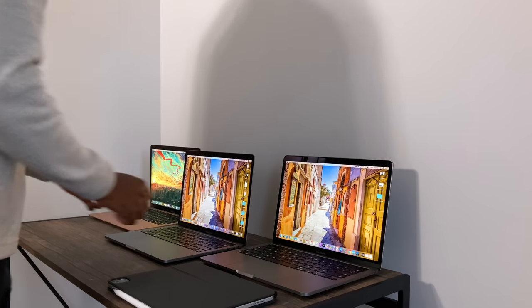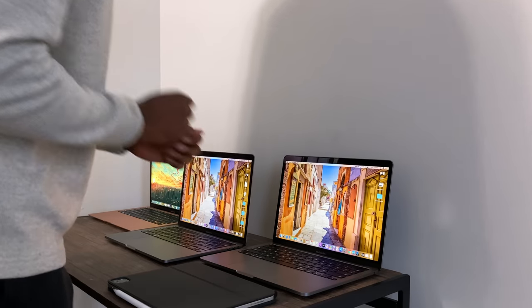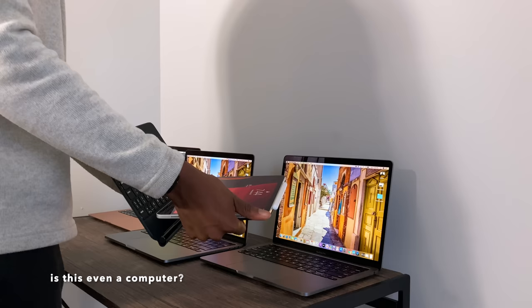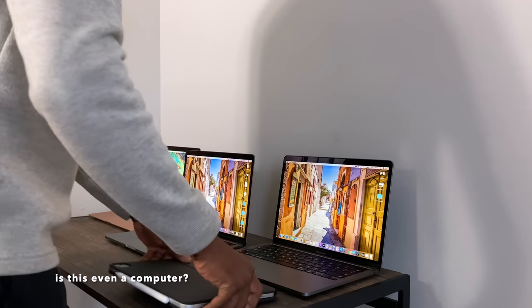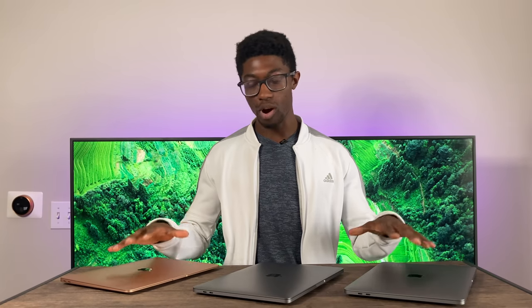This is my buying guide for the MacBook lineup that Apple has for mid-2020. Now is a good time to make this video because Apple has pretty much refreshed all their MacBooks — they gutted all their butterfly switches and now have the Magic Keyboard, upgraded the base storage, and now they all have quad cores.